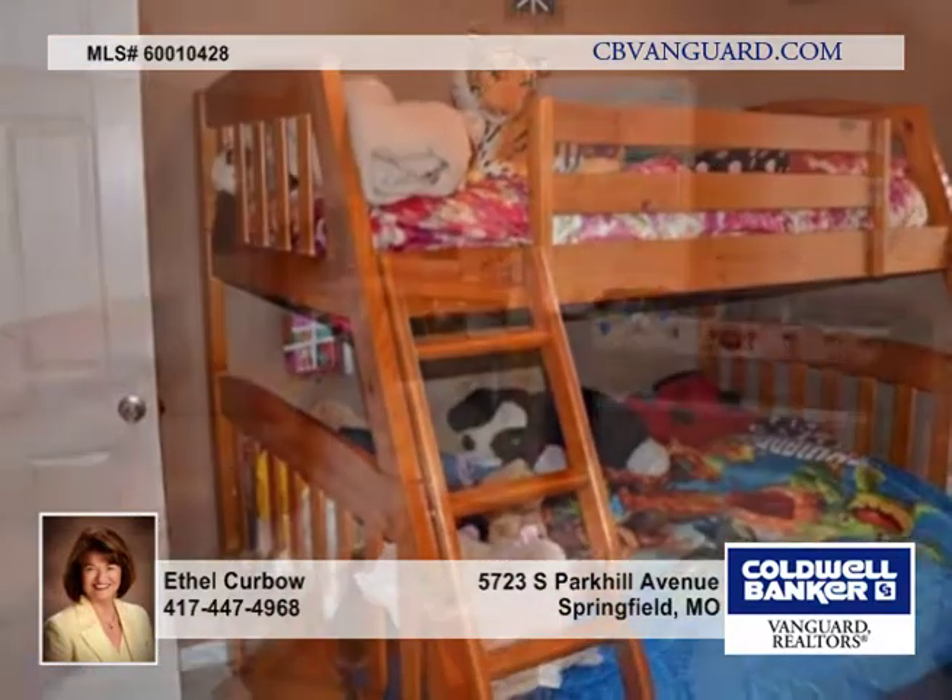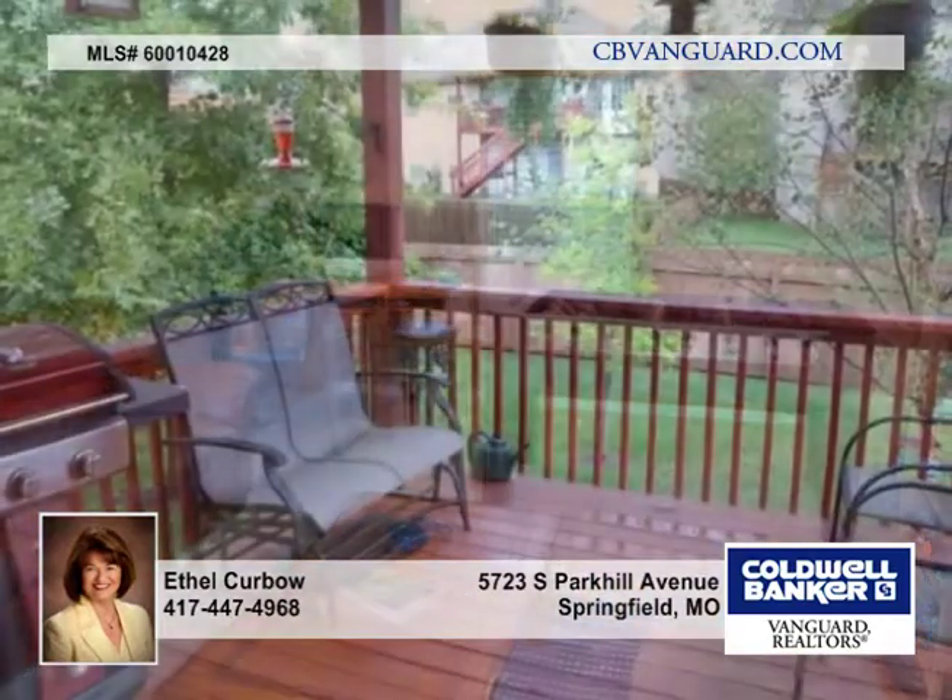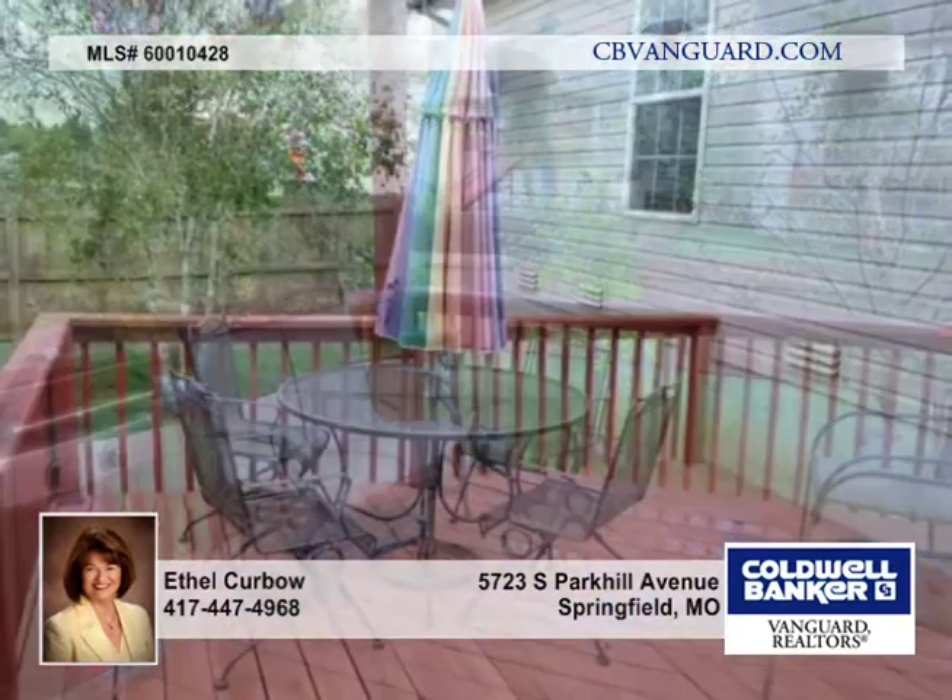There's a formal dining room at the entry that leads to the living room with gas fireplace. The kitchen and eating area and living room are open to each other. There's ample storage that includes a kitchen pantry and one across the hall from the kitchen.